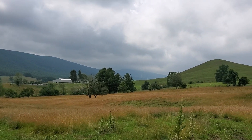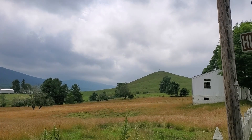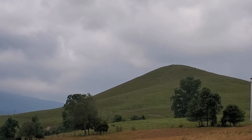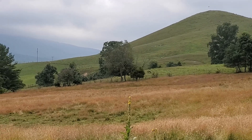Trimble Knob is actually the remains of a volcano. It is a volcanic neck, or part of a diatreme. The softer parts of the cone have eroded away; however, what remains is a hardened part of a volcanic plug made of basalt.